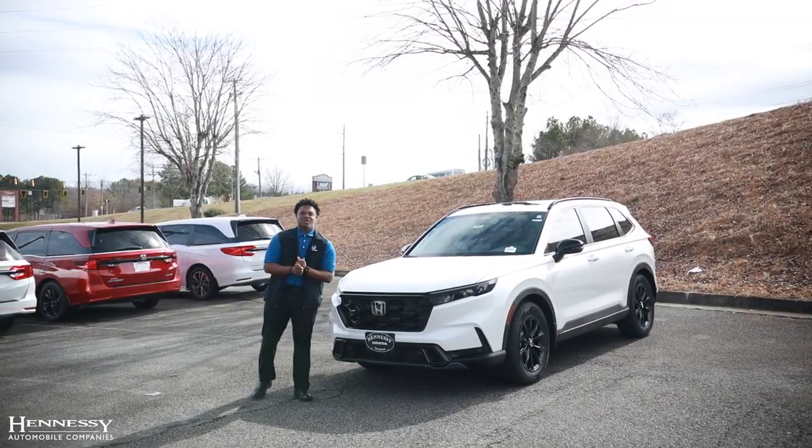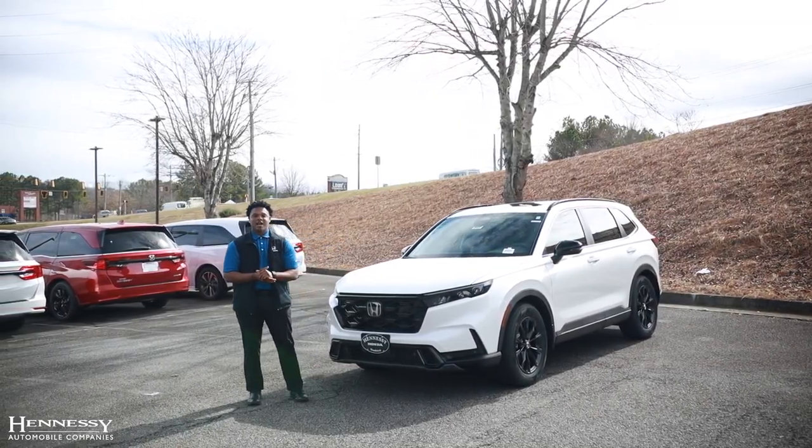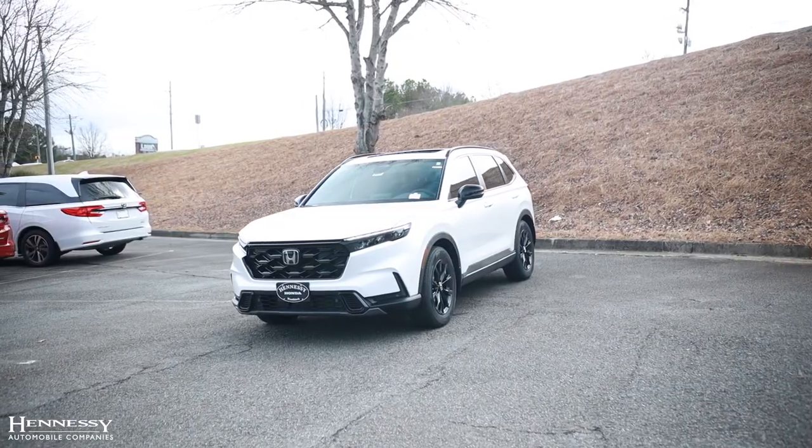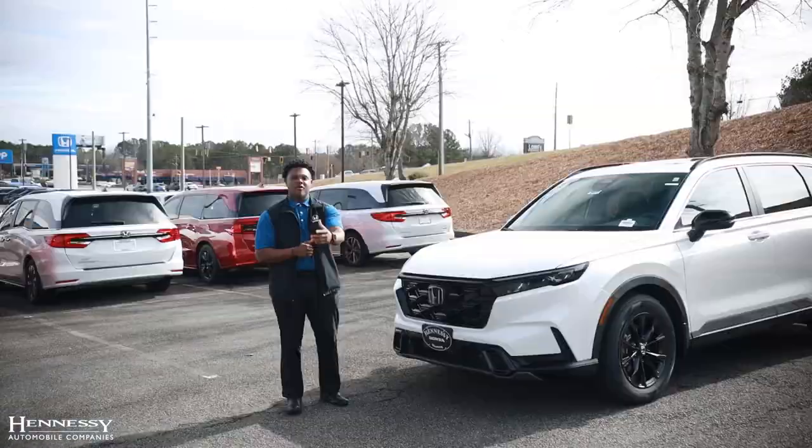Hey everyone, today I'm here to present you the 2024 Honda CR-V Hybrid Sport L. If you're wondering about some of the safety features in the 2024 Honda CR-V Hybrid Sport L, let me go over a couple of them with you.